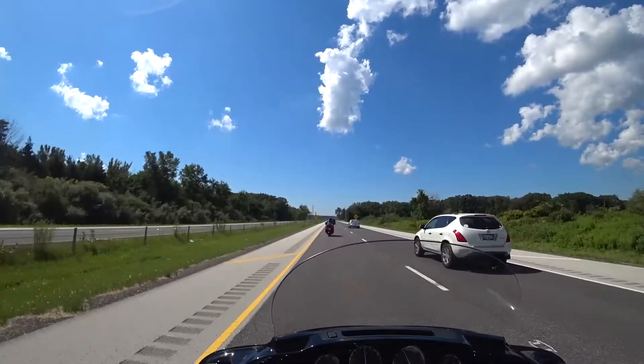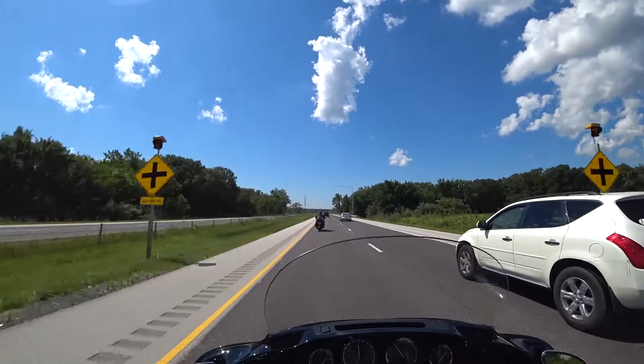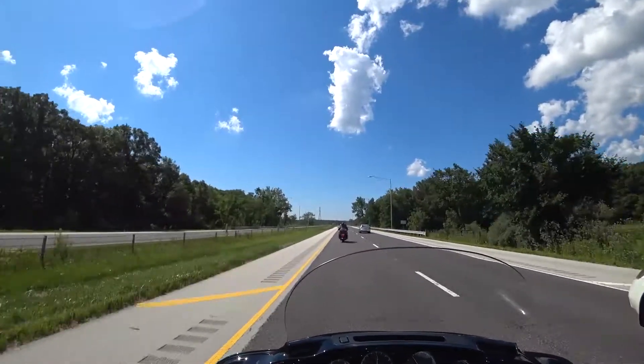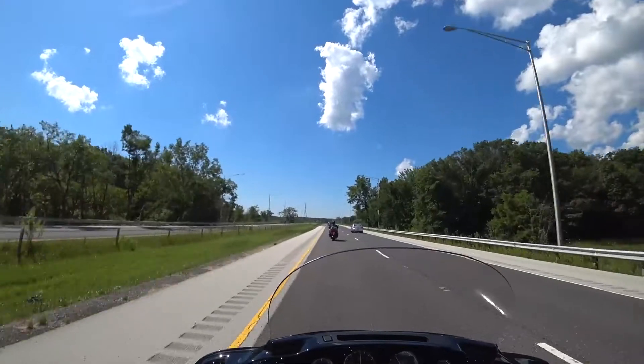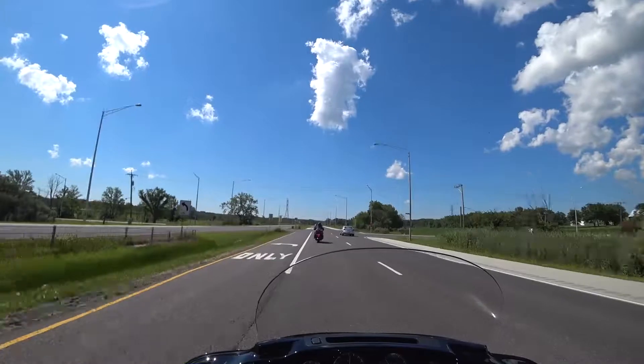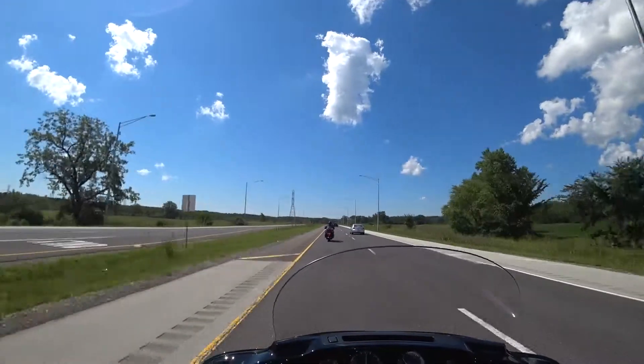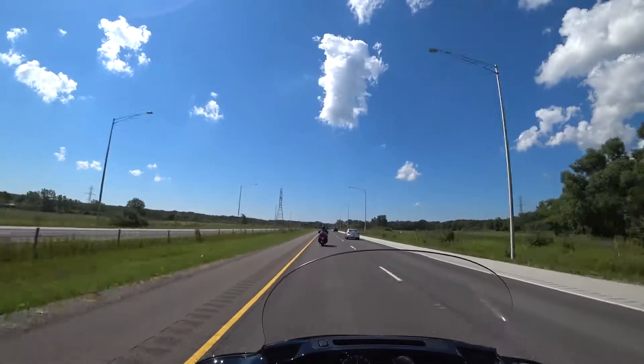I know that full face helmets are safer, but I really do not like them. I'm not claustrophobic, but I just don't like not having that wind in my face when I ride. I really don't like it.